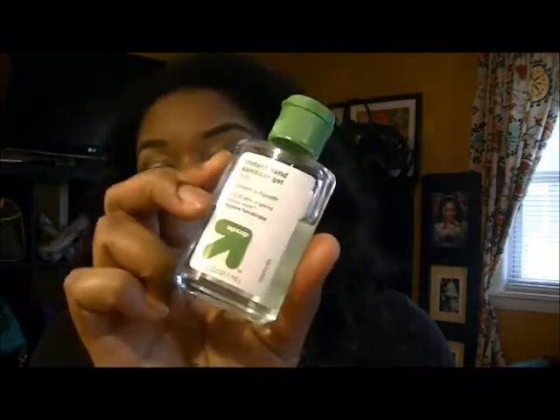My next item is my EOS Bomb in Strawberry. I love this — it smells so good. The next thing is hand sanitizer, and with toddlers you can never have enough. I think I have like two in my purse and then one in my makeup bag. This is from Target — I love Target — and every time I go there I buy like two or three of them at a time.